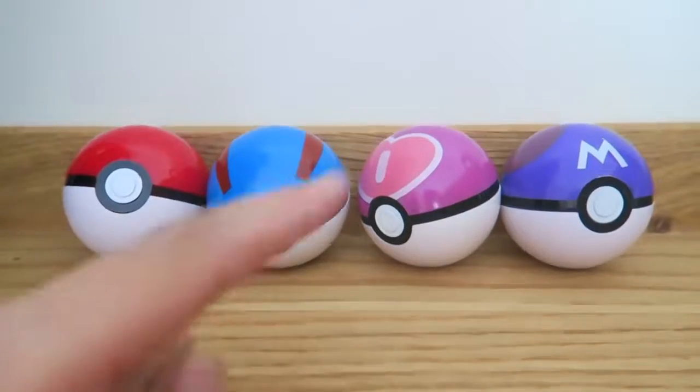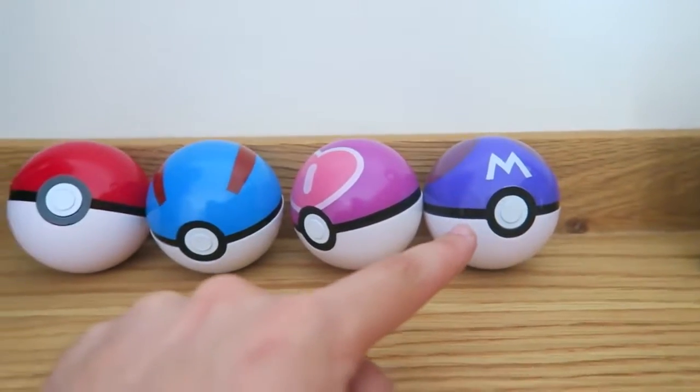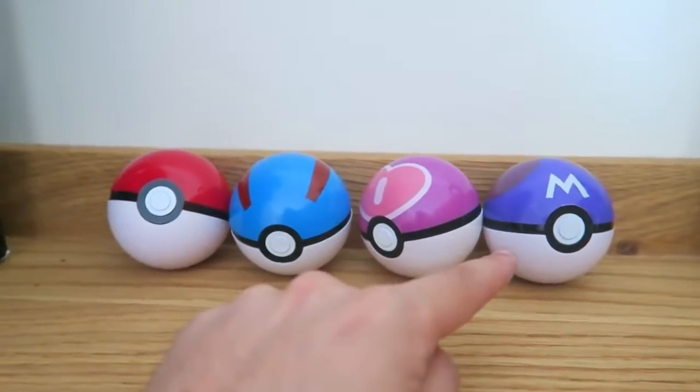We've got a normal Pokeball, a Great Ball, I bought a Love Ball for Claire obviously, and a Master Ball - just in case a legendary Pokemon appears out of nowhere.